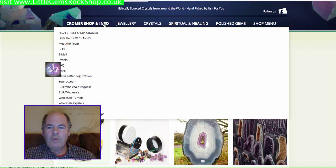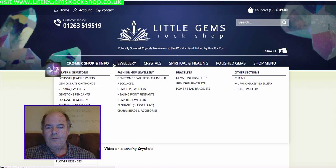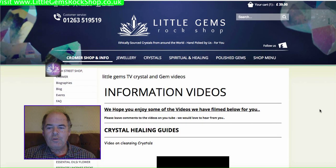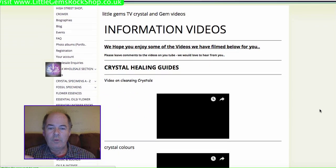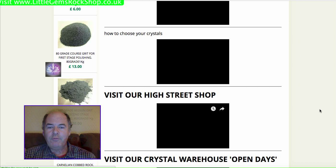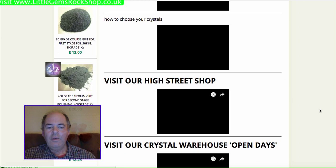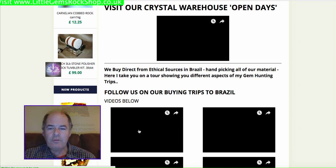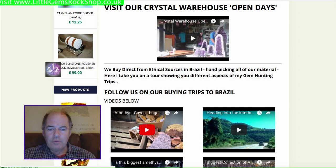On the left-hand side we've got some new features. We've got a video channel, which I'll take you to in a second, a blog, events, etc. So for instance if I click on the video channel, we've got tutorials on crystals, we've got local geology — everything from stone polishing to videos on our shop and our warehouse. There are also some videos from when I travel to Brazil.